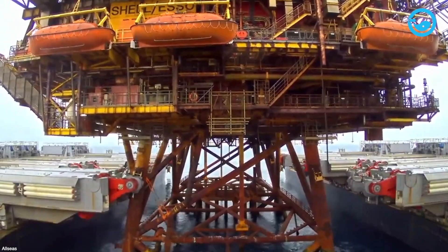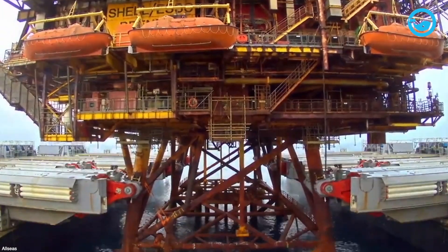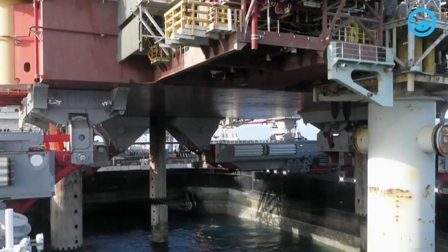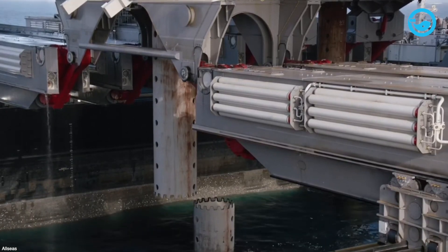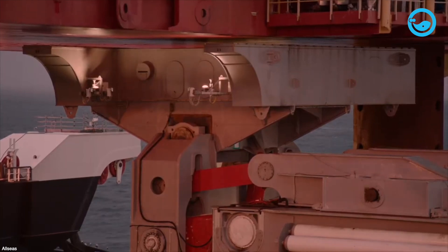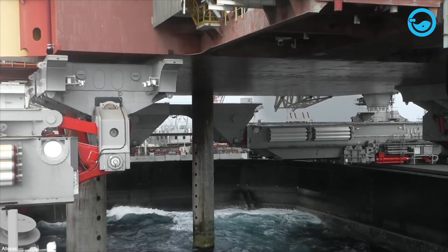These hooks are pre-adjusted to the precise dimensions of the platform legs. During this process, the ship accurately positions itself around the platform's base structure operating on dynamic positioning. The hooks are carefully positioned below at predetermined points. Using the hooks, the initial tension of the lifting system is gradually increased to transfer the topside load from the jacket to the ship. This lifting process also employs hydraulic lifting cylinders with a maximum stroke of 15 feet to ensure sufficient clearance and eliminate the risk of re-impact between the topside and the lower structure during and after lifting.